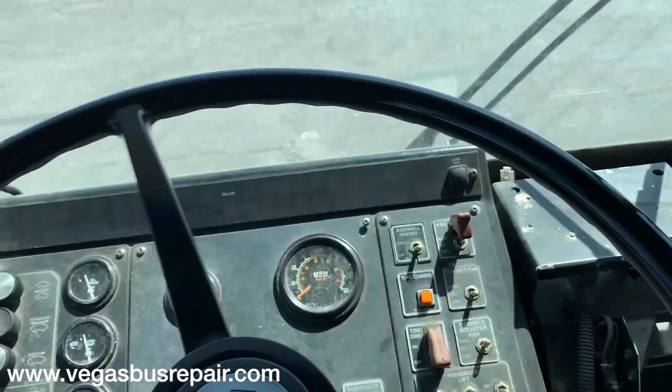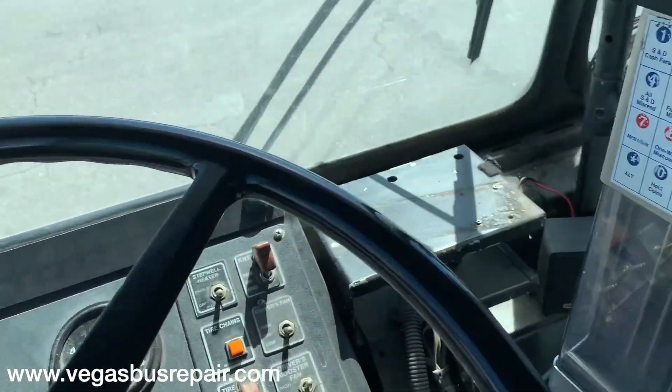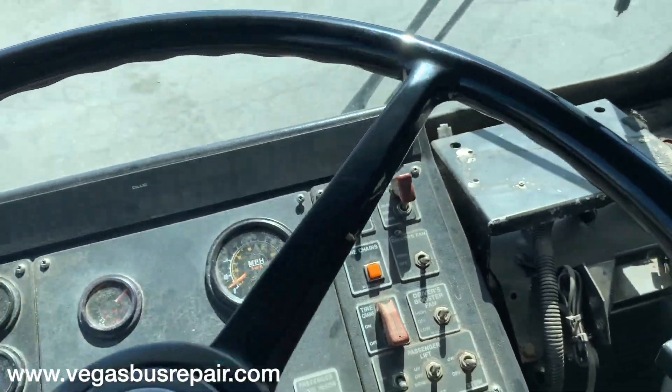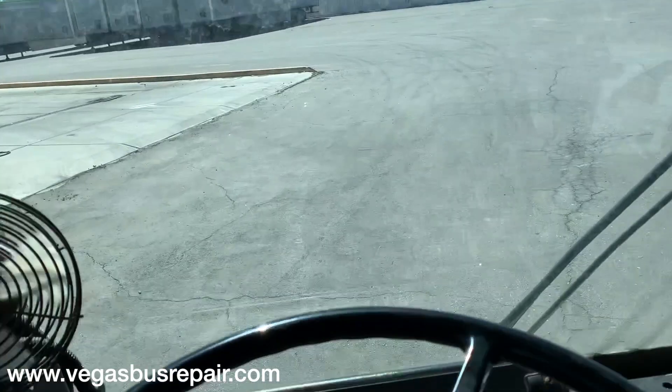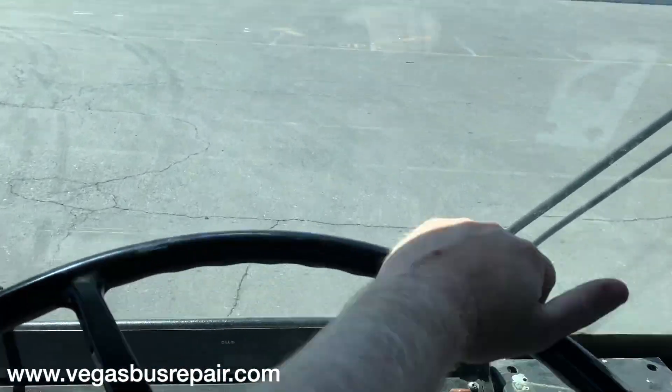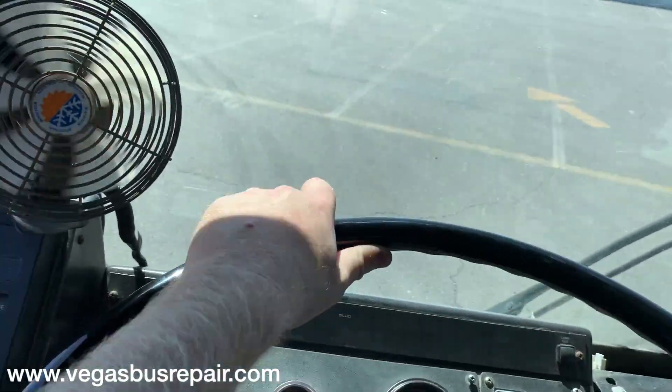I'm just going to do a quick drive video with this one. This bus is restricted to 59 miles per hour, but that can be removed — it's a computer-controlled restrictor on the DDec 4.